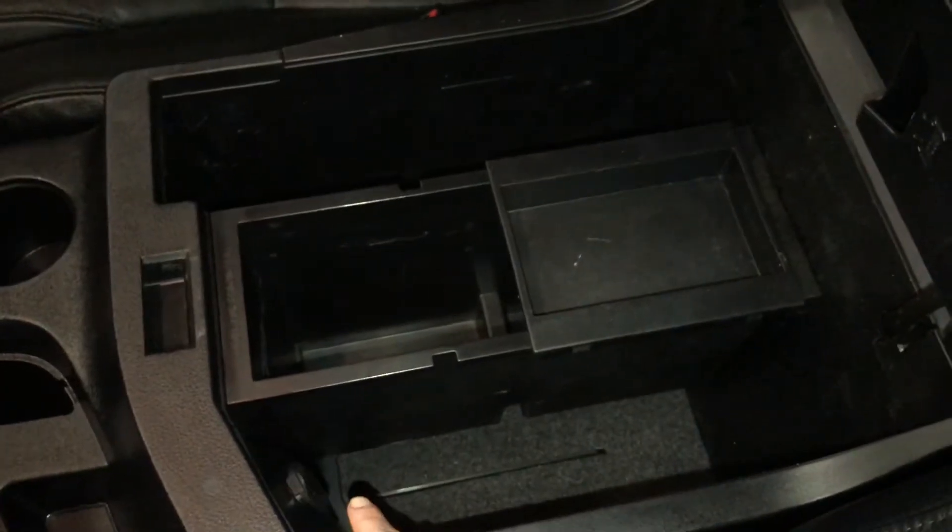Lots of storage underneath the armrest with another power outlet. Lockable glove compartment and above it more storage. Power tilt and sliding sunroof with a sunshade.